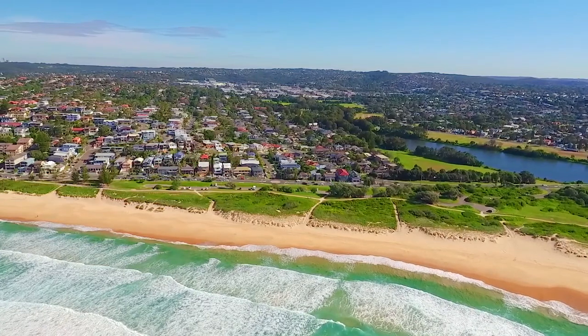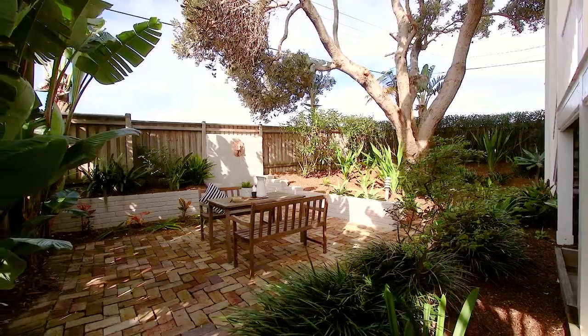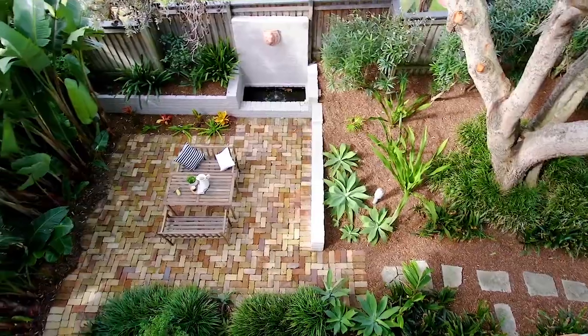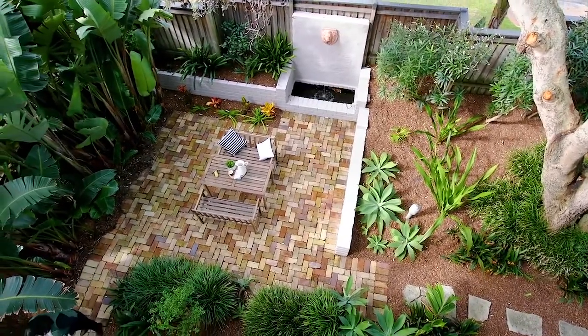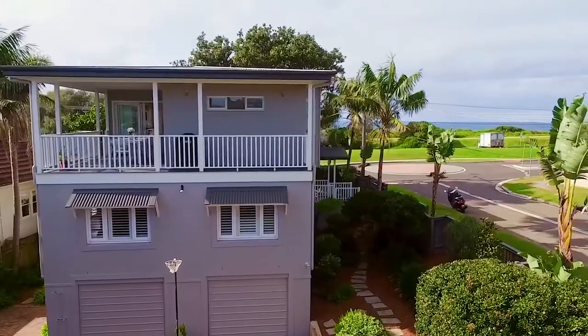For those of you who may not know Curl Curl, the majority of homes on Carrington Parade are generally set around 400 square metres. This is set closer to 700 square metres. To top it all off, the land is completely level, which makes this an unbelievably rare combination for this sought after location.